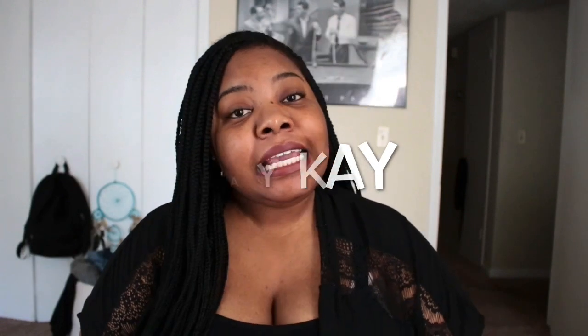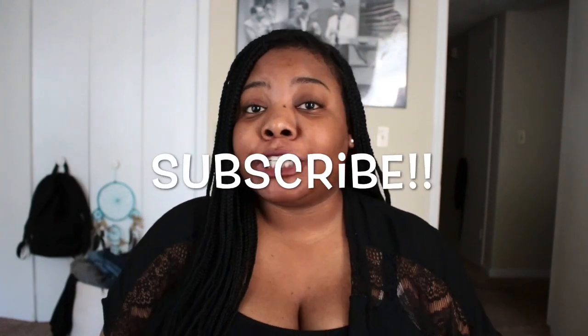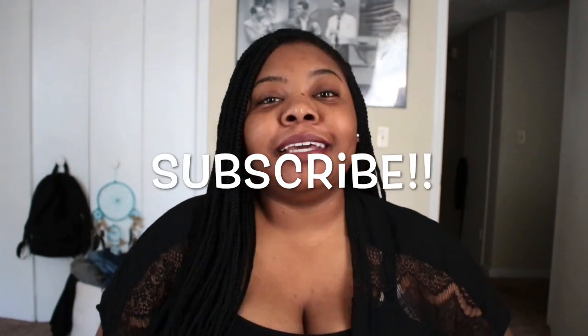Hello, welcome back to my channel. It's been a little while. My name is JK, thank you for tuning in. Go ahead and subscribe if you want to get more content from me, and turn on the notification bell right next to that button so you get notified when I post a new video.